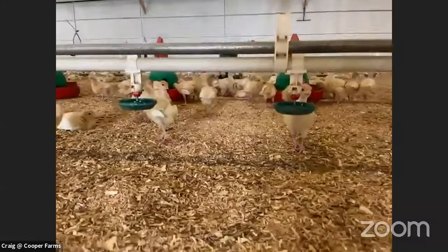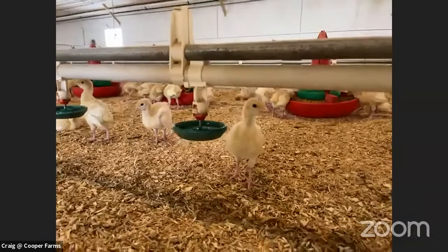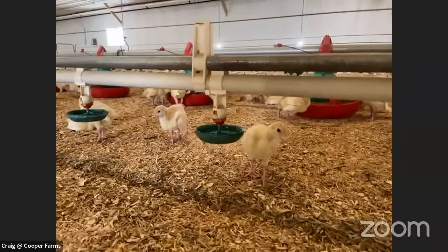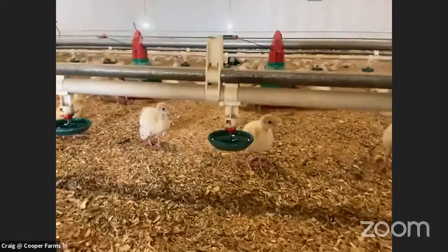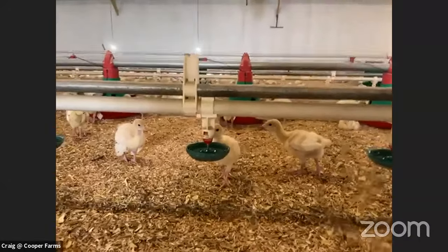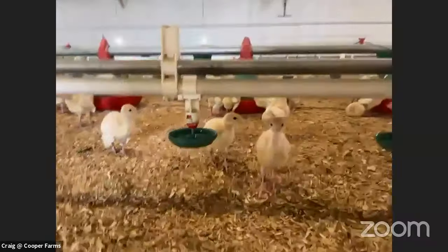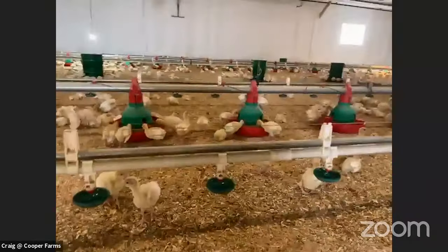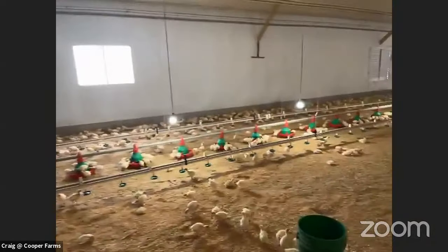Will the finishing barns also have automatic feeders and waterers? Yes — we've tried to make this as easy as possible. When my dad and grandpa were raising turkeys, they had them out in the field and had to fill feeders every day and drag them through the mud and do the same with waterers. By putting them in the barn, we've eliminated that, but we've also eliminated predators and have much better control of diseases. Now we're going to show you some footage from a finishing barn so you can see how fast these turkey poults grow, but first let's take time to answer a few more questions.